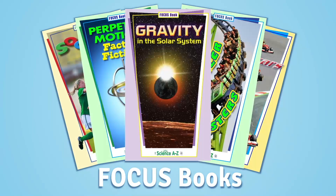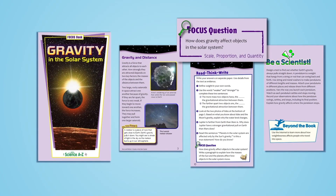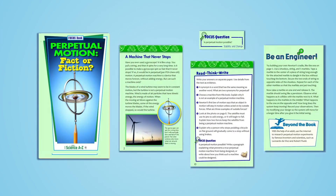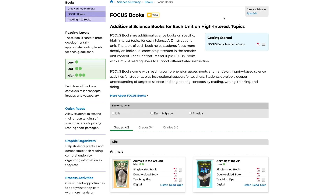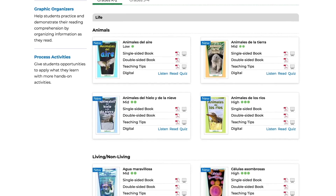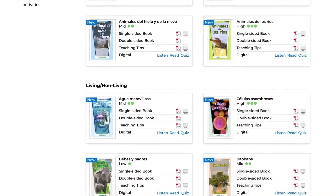The high-interest focus books were designed with the Next Generation Science Standards in mind, including a book quiz and an open-ended challenge that engages students in key science and engineering practices. Each focus book and quiz for grades K-4 are also available in Spanish for ELL and dual language learners.